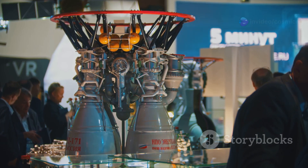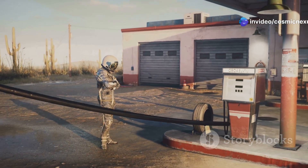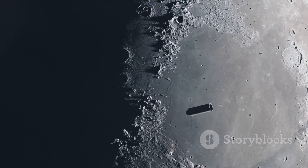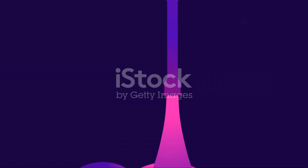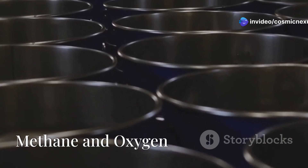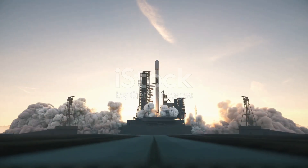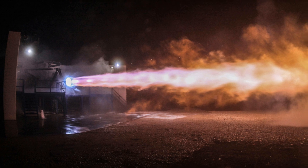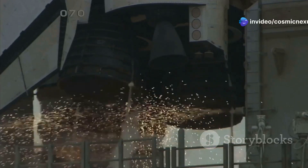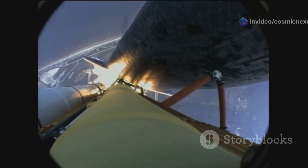This engine is a marvel of engineering. It uses liquid methane and liquid oxygen, a potent and environmentally friendly fuel combination. It's designed with a unique full-flow staged combustion cycle, making it incredibly efficient, and it's built to be reused multiple times, significantly lowering the cost of spaceflight. Traditional rockets burn kerosene, which is effective but dirty. The Raptor uses liquid methane and liquid oxygen, a much cleaner alternative. Methane burns more efficiently than kerosene, giving the Raptor more thrust, and it produces fewer harmful emissions, important for our planet and for future space travelers.